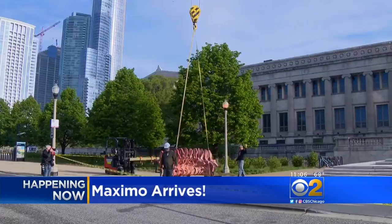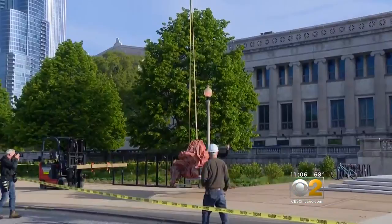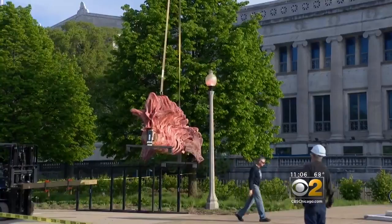He has huge feet, an eight-foot thigh, and a 2,000-pound backbone. Meet Maximo — or parts of him — who needed maximum machine power from the crane operator to get into his dino digs at the Field Museum.